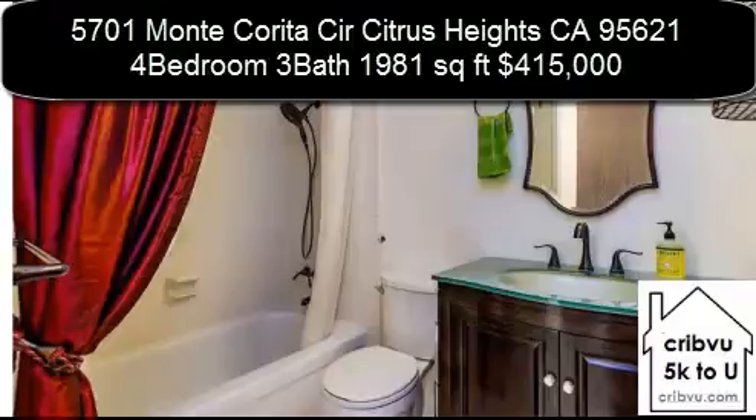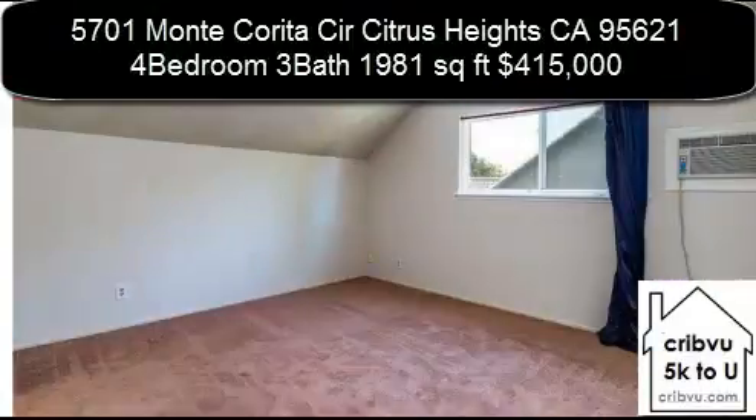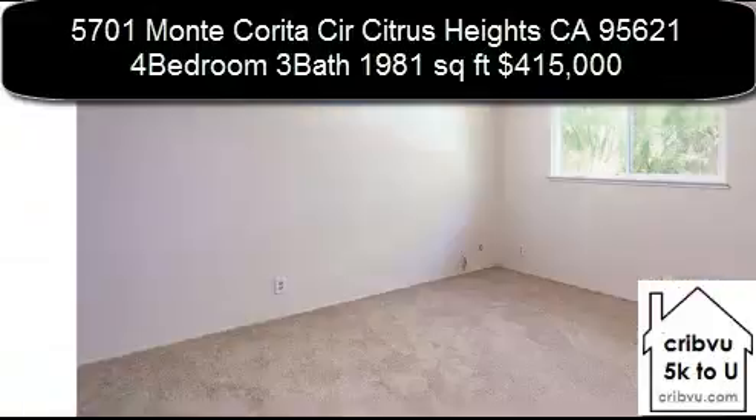Large main floor master suite plus 1 bedroom and full bathroom, and 2 additional bedrooms upstairs with full bathroom.